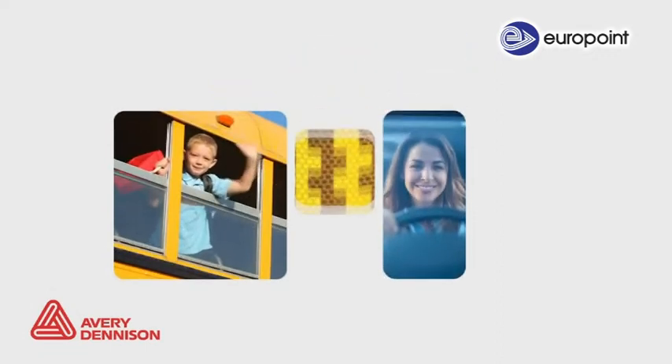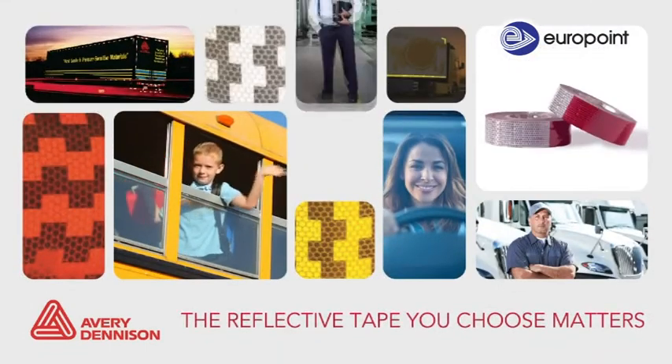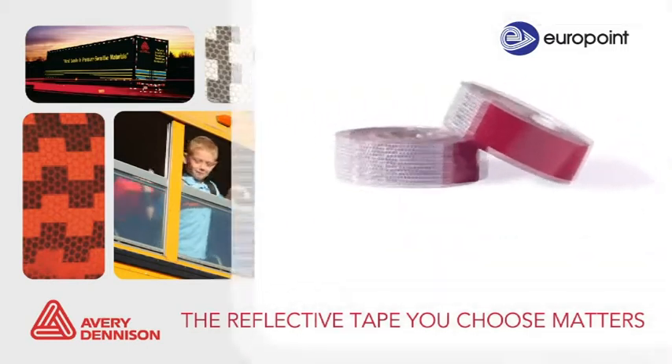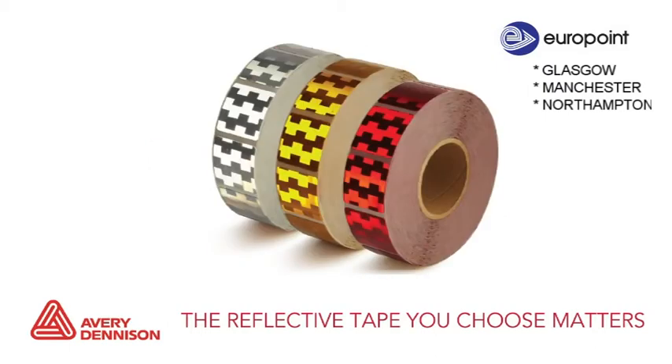The reflective tape you choose matters because reflective tape can save lives. Avery Dennison Reflective Tape's solid construction is designed for long-term performance to help keep the roads safer for everyone.